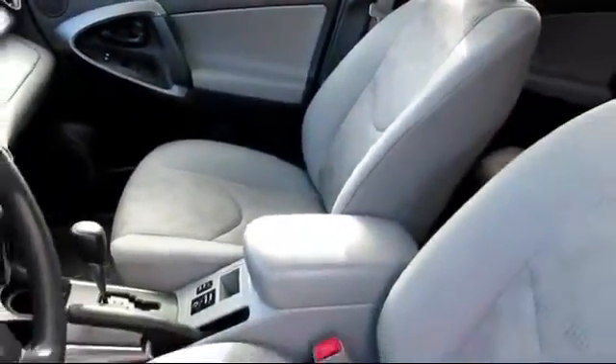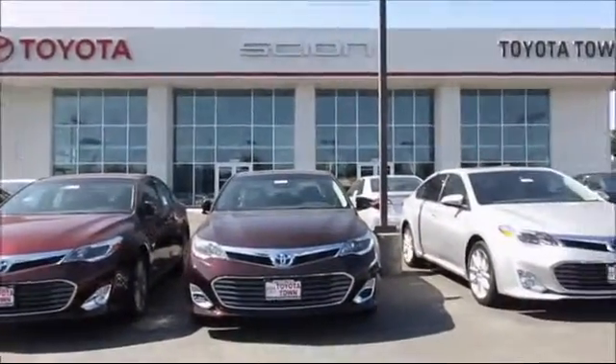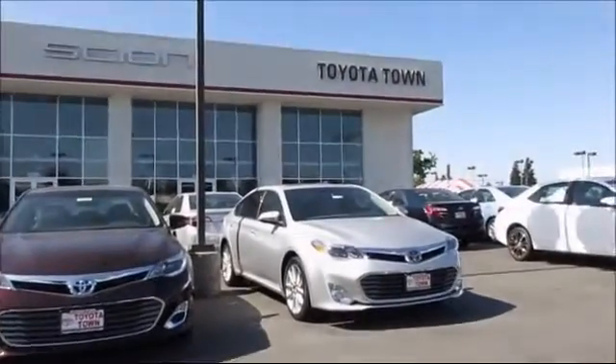Additional benefits include one year of roadside assistance, Carfax vehicle history report, and more. Toyota Town of Stockton has a great selection of Toyota certified vehicles.